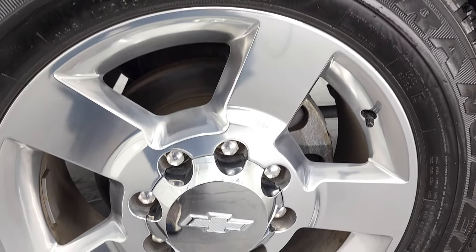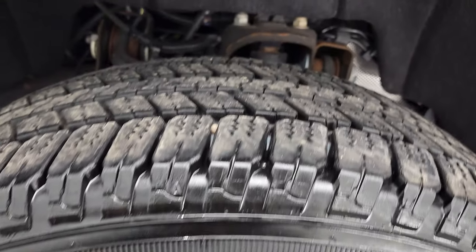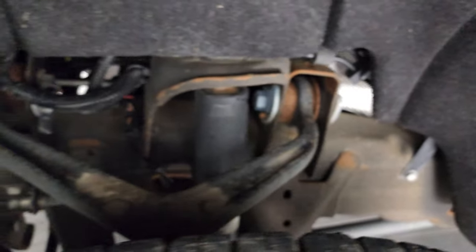This one comes with the 20-inch polished aluminum rims and it has Goodyear Wrangler SRA tires — LT 265-60R20s — and they have probably about 80% of the tread left on them. Frame and underbody is in pretty nice shape.